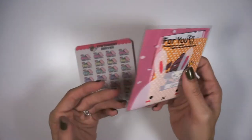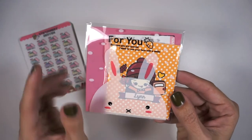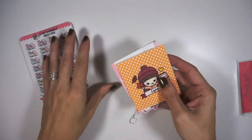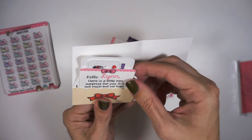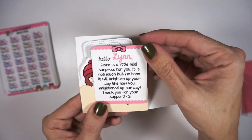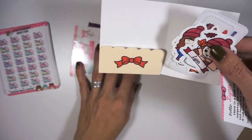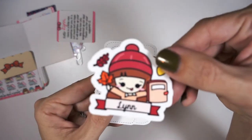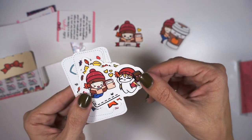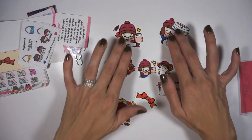Because they were closing up, anyone who ordered during that last weekend was going to get some freebies. First of all, can we just talk about this little bunny — that's so cute! My name is on the outside and on the inside it says, 'Hello Lynn, here's a little mini surprise for you — it's not much but we hope it will brighten up your day like you brightened up ours. Thank you for your support.' How sweet is that! And look at all these little die cuts — I was not expecting this. Look, it's got my name on it! They did a collab with, I want to say, Tamashi Prince. Here's another one with my name on it. Wow, look at all these die cuts — and this was all just a freebie!